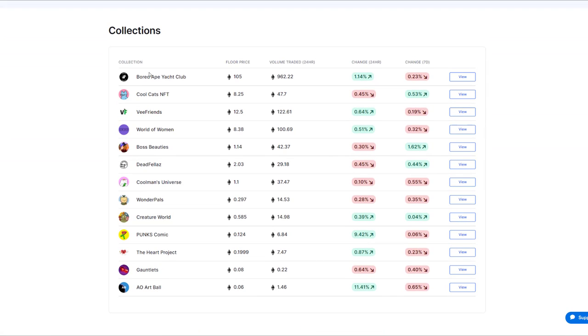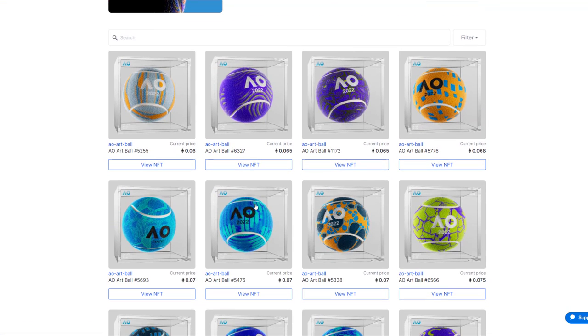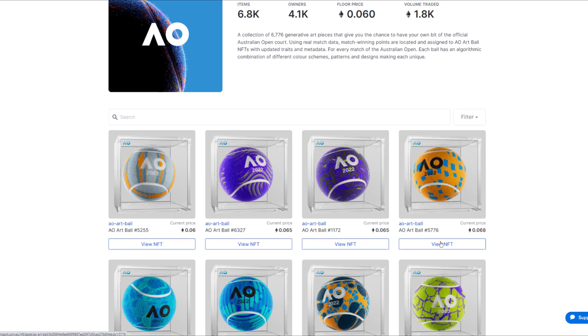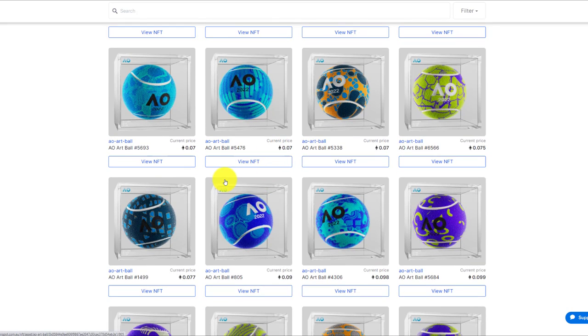I'm sure over time we're going to see that these collections will increase. But for now, I'm just going to buy an Australian Open art ball. I simply scroll down to this collection and press view. You can see all the balls available here and they've got the prices available as well. The ball I was going to buy before looks like it's already sold out, so I'll have to get this one. You can go down through all the prices here.